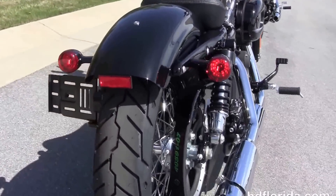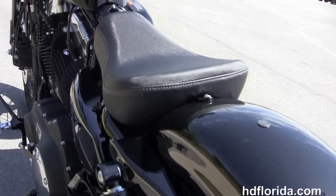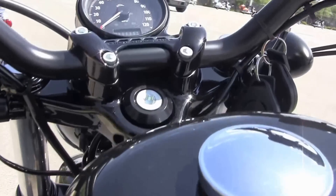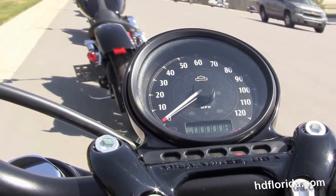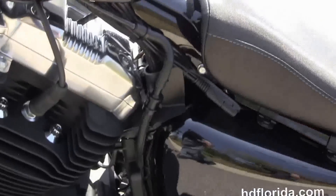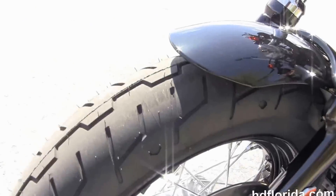Slam rear suspension with fully adjustable rear shocks, a chopper fender, integrated stop-tail turn lamps, and a breakaway license plate frame. It's got a solo seat, classic 2.1 gallon peanut style tanks, and slim café style bars with underslung mirrors. It has the factory upgraded ABS brakes and also has a factory upgraded keyless key fob security.